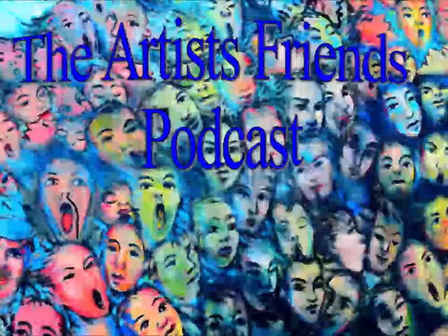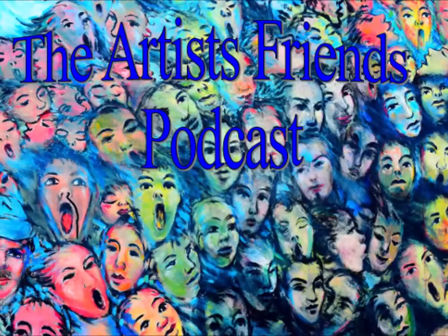You can find me online at dianehuntstudio.com and on Facebook and Instagram at Diane Hunt Studio.